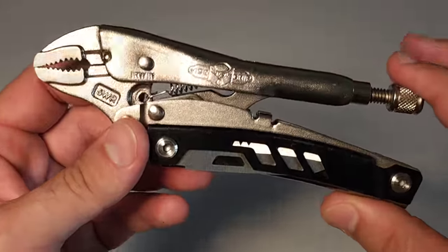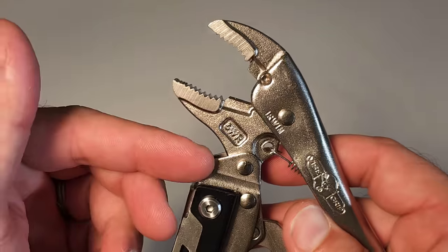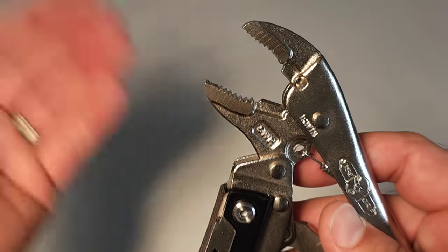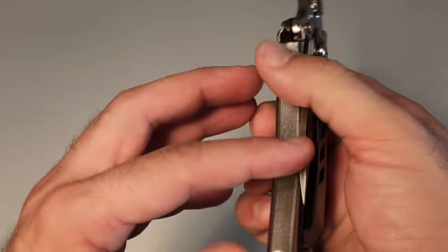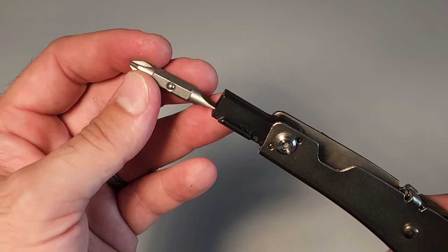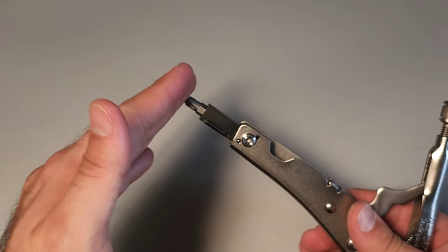Number 10 is the Irwin Vice Grip multi-tool. There are two varieties — one with a long nose and this one which I prefer a bit more. It has a 5-inch vice grip that ends up being about 6 inches overall. It's essentially an Irwin vice grip with benefits: a locking one-handable blade — not super high quality, but mostly there for opening packages on the fly — and on the inside a ball-detent bit driver with flathead and Phillips.